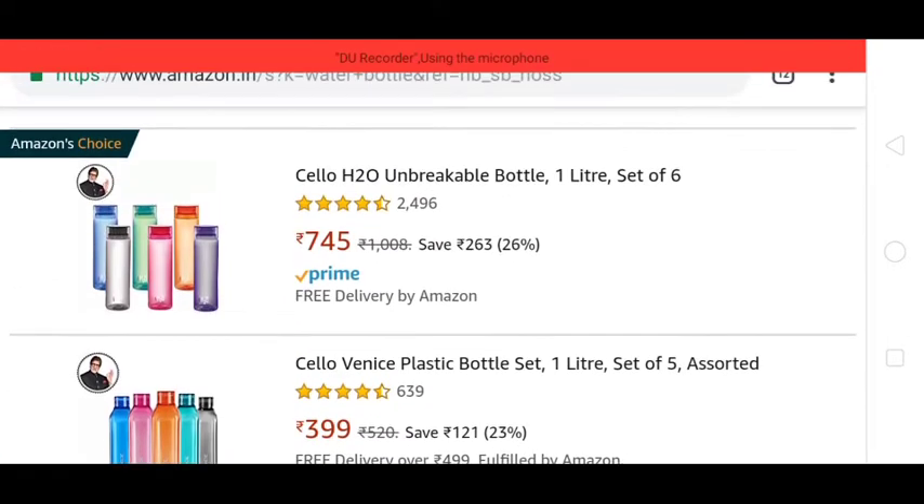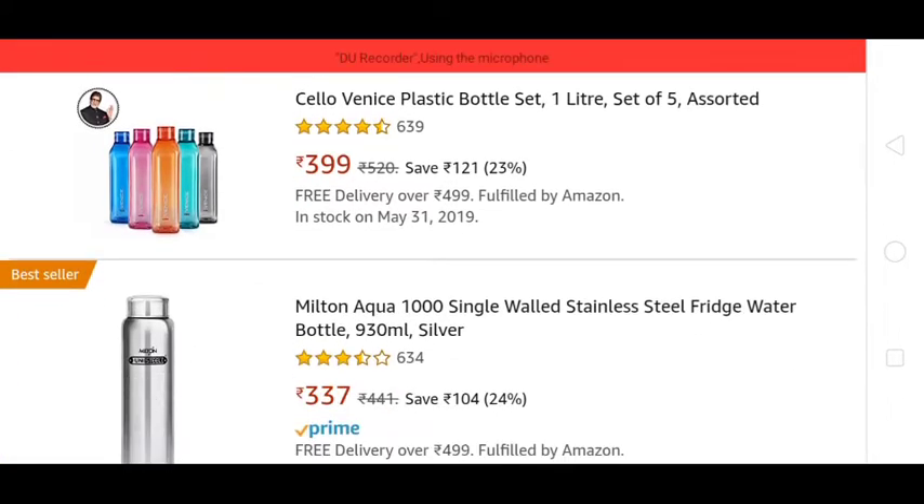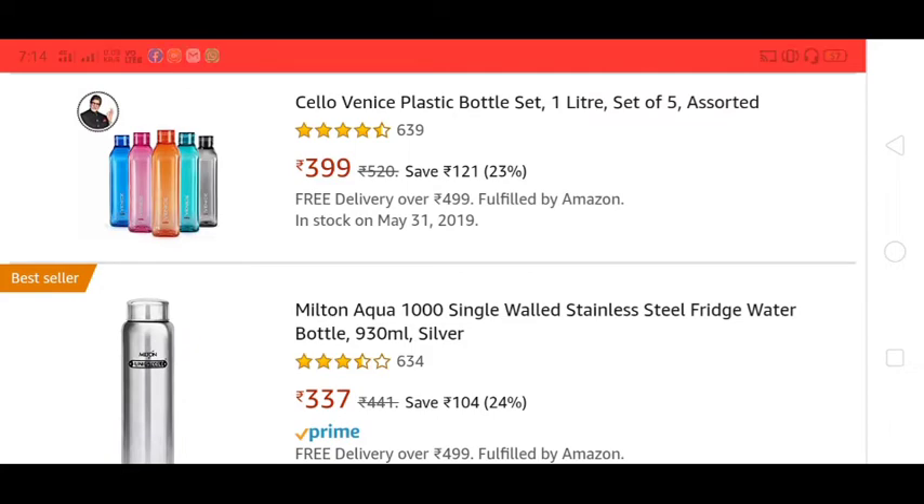On the shipping charge, we have free delivery. The product itself is also free.